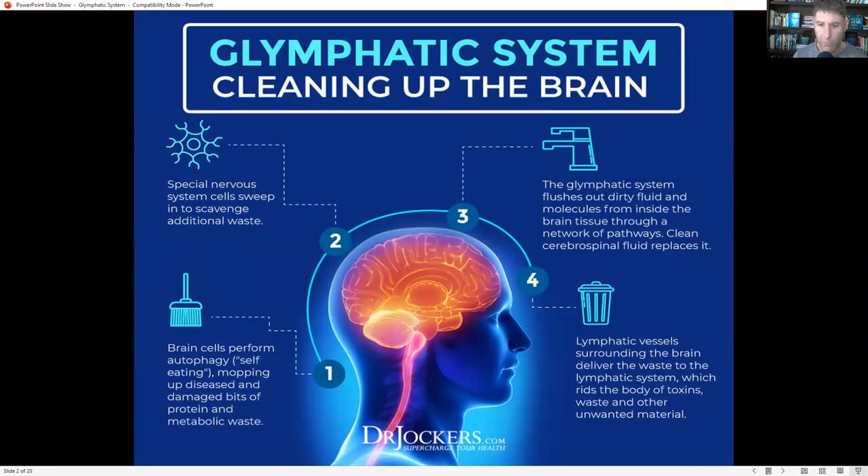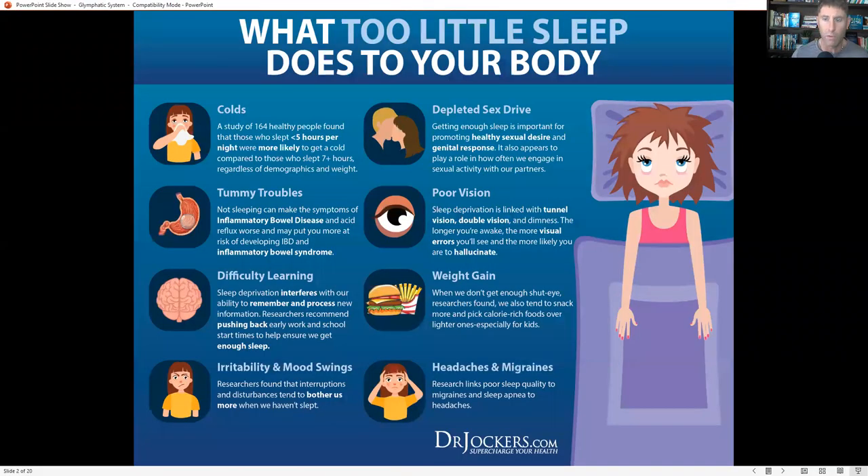Brain cells want to undergo autophagy, where they self-repair. They break down old damaged proteins and damaged cellular organelles and reform them into newer, healthier, more stress-resilient cells and cellular mitochondria. But they have to get rid of the waste, and the way they do that is through this glymphatic system.